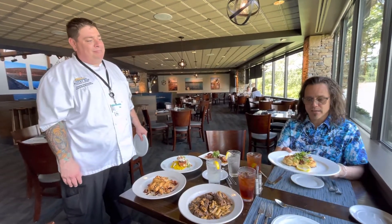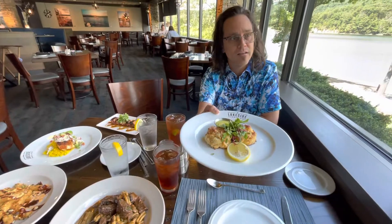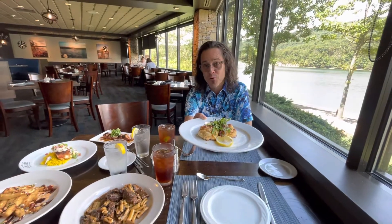So Dustin's here, we're at Rocky Gap. This has been amazing — I can't wait to dig in. It's beautiful up here. I hear it's even prettier in the winter.